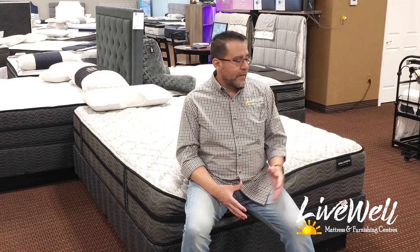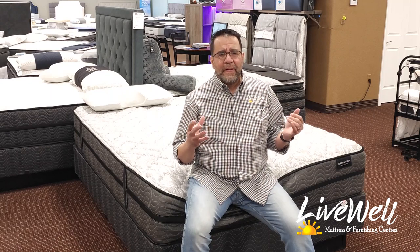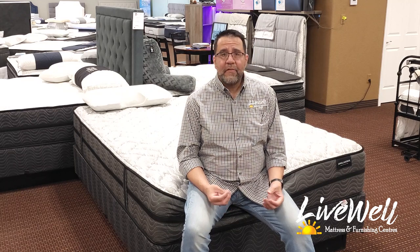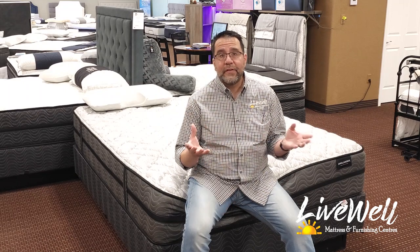I like the longevity that we're seeing in the foams in this bed, because we have had high density beds before that just didn't last our customers. This one I've been selling for a couple of years now, and I have yet to hear one single complaint on it — so that's actually a big plus.